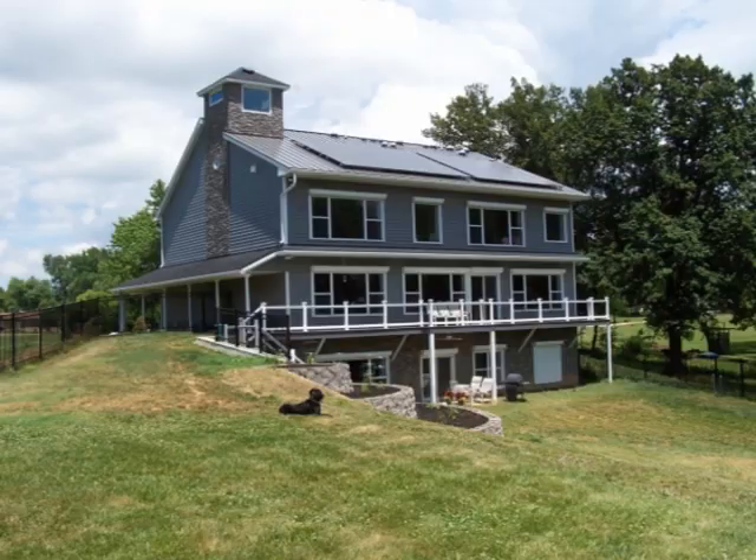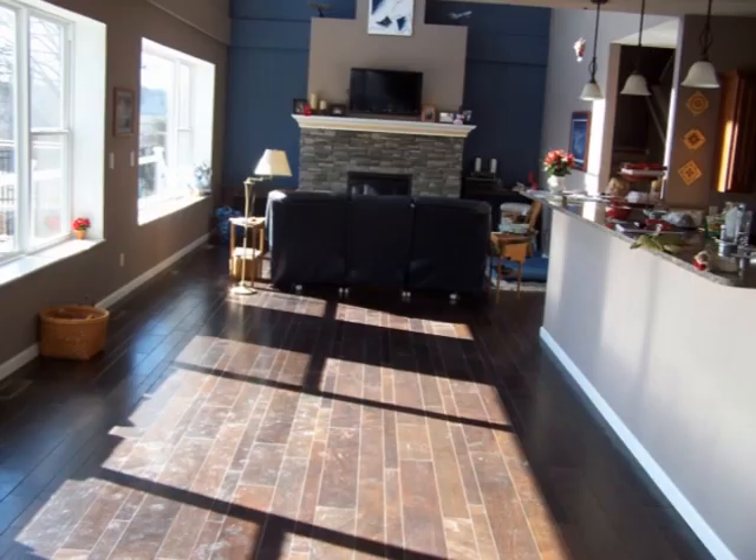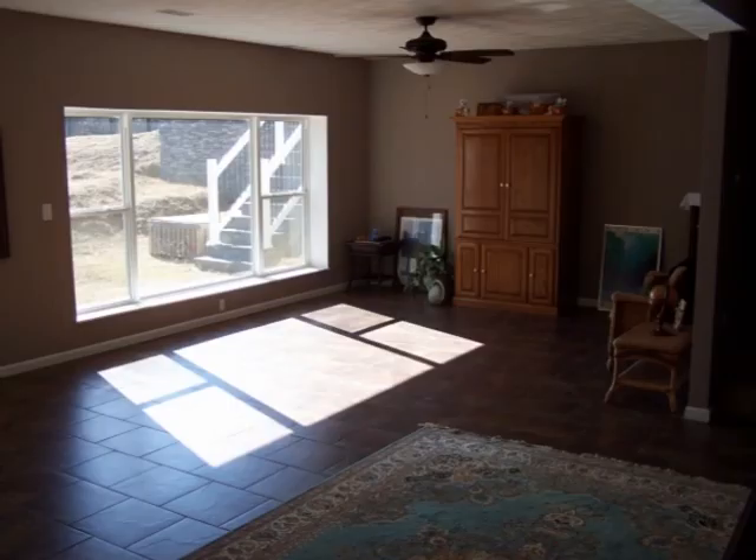Beyond the solar panels, our home collects energy from the sun in many other ways. First and foremost, our home is designed as a passive solar house. Thirty-nine percent of the back is covered with double-paned windows. In the winter, by day, sunlight streams into our southern-facing windows and soaks into our concrete floors. By night, the sun's heat captured in the floors slowly releases back into the house. This way, the sun itself meets over 50 percent of the home's winter heating needs.